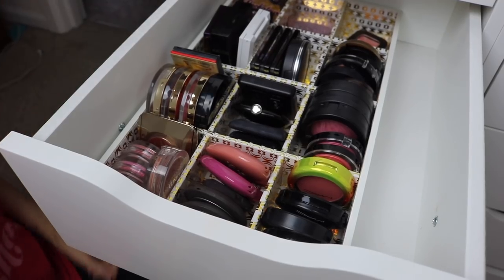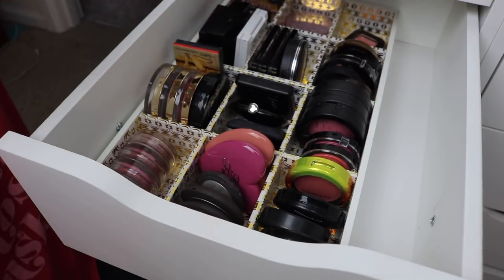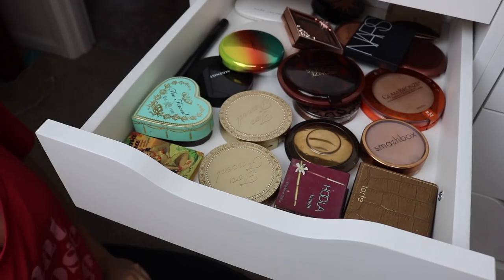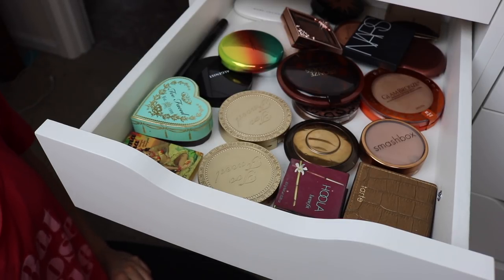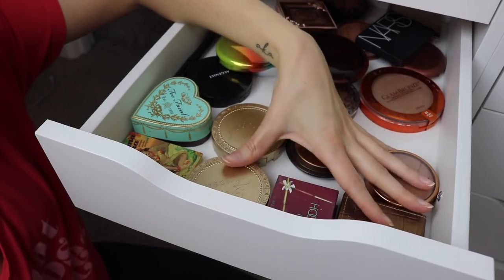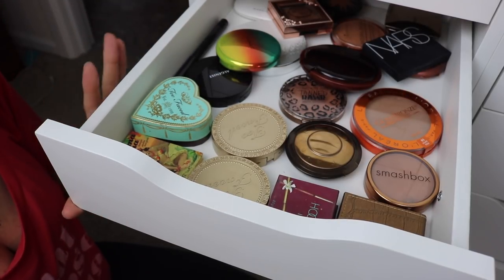Moving on to the blushes - this drawer just really needs to be organized a little better. It got a little disorganized recently after all those declutters with everything moving around in weird places. That was easy. As for the bronzer drawer, I don't feel like this drawer needs to be moved around at all. Things are kind of loose in here but you can see everything, and visibility is my biggest thing with all my makeup drawers. I can easily move things around to see what's underneath, so I'm going to keep that as is.